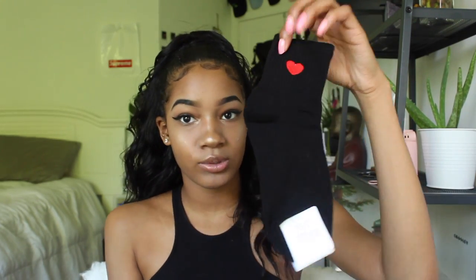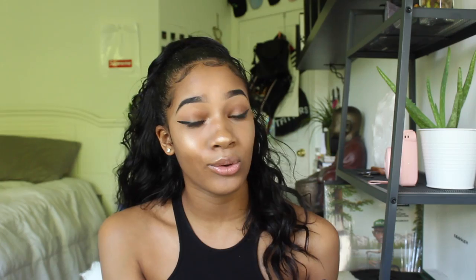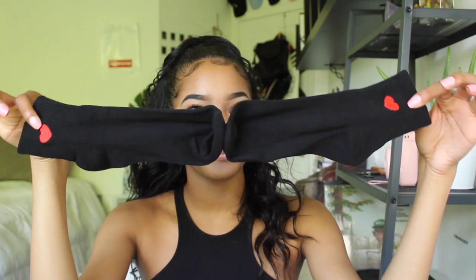The next thing I got from So Aesthetic Shop are these really cute socks — they have a little heart on both socks. I just got them in the mail yesterday, which is why I was waiting to film this video. They came in a separate package. I can't wait to wear these with my Van slip-ons; they look really cute with anything red next to them.